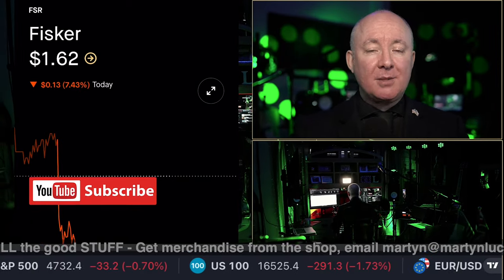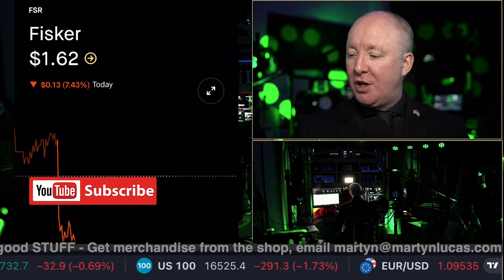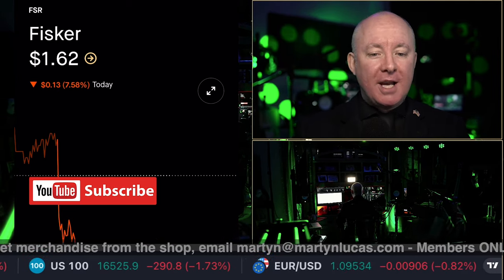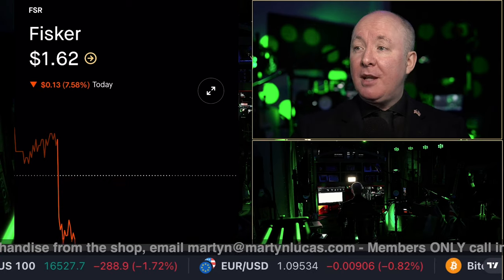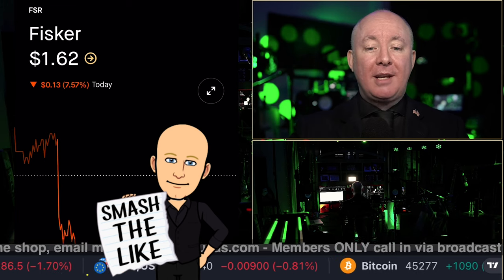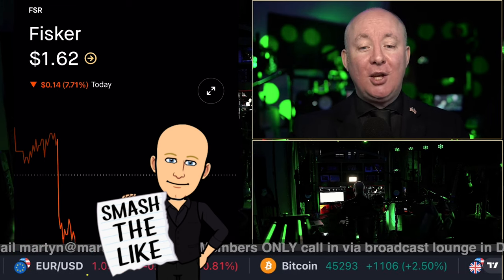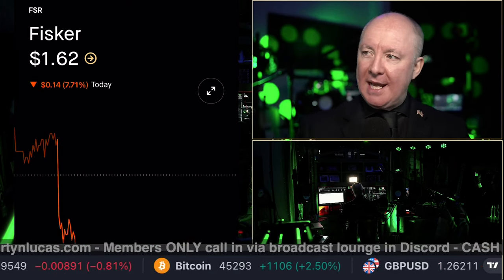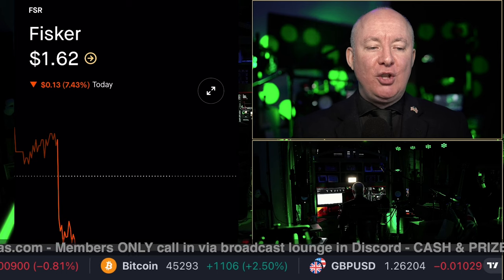If you are new here, please do click subscribe and ring the bell, and make sure you turn notifications on so you won't miss any of the good stuff. Also tap the like button if you like the video. If you don't like it, please click the dislike button — I don't care what you do, just do something.